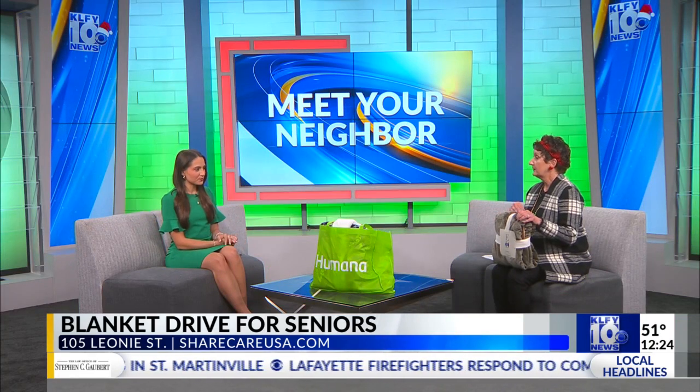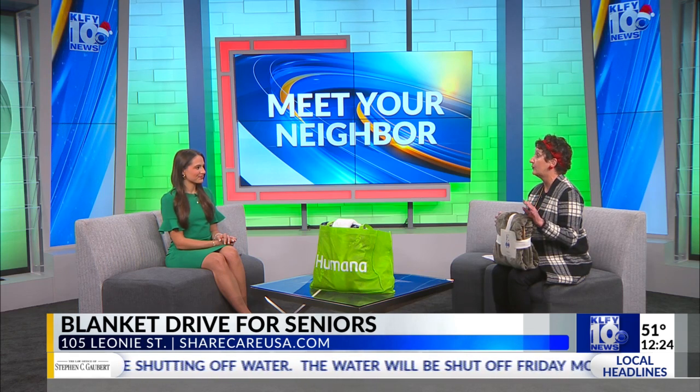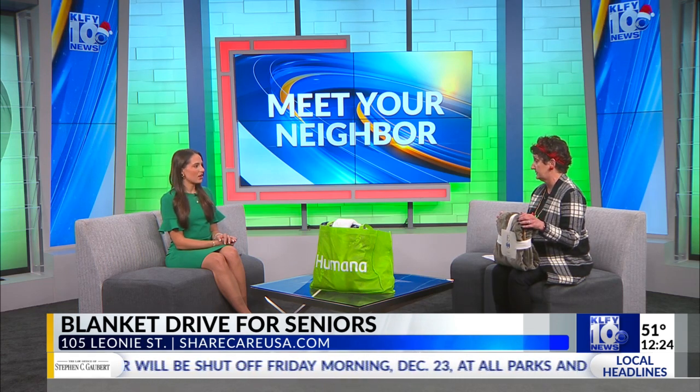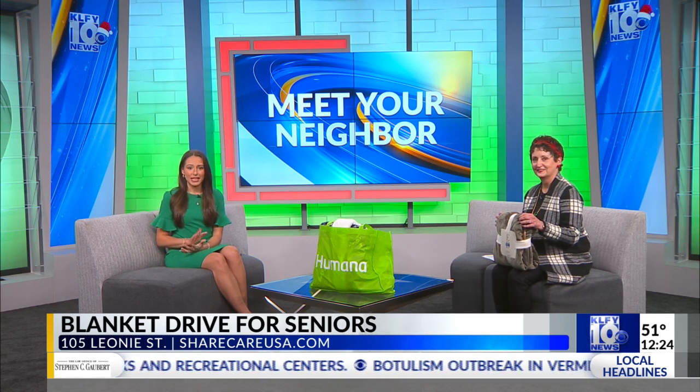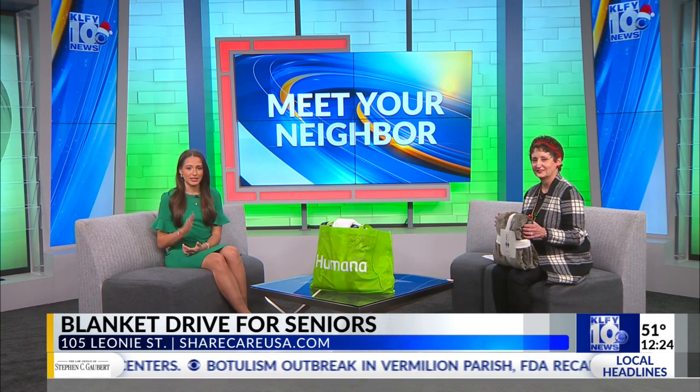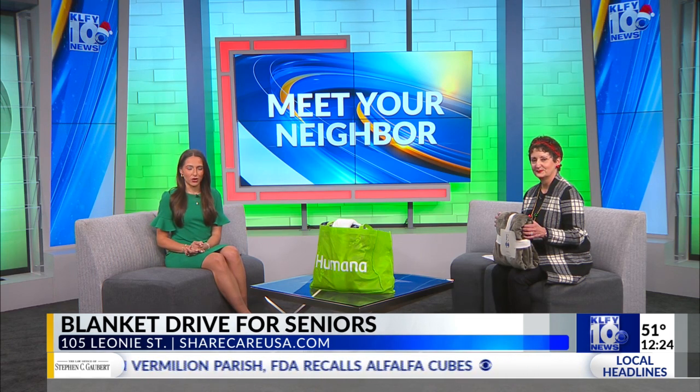And where can we drop off our donation? Drop-offs in Lafayette can be at the Lafayette Council on Aging or at the Hut, the Hand Up Thrift, which is 105 Leone, directly behind Lafayette Music and across the street from Sharecare USA. And then at the councils on aging in Iberia and St. Mary Parishes. You can also go to our website — we have a little flyer showing the exact addresses, because St. Mary has four drop-off locations, not just at their offices.